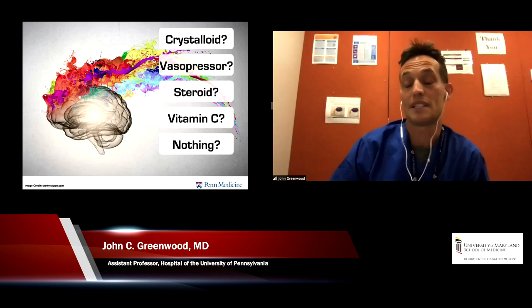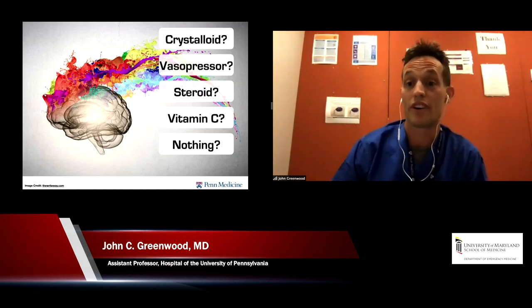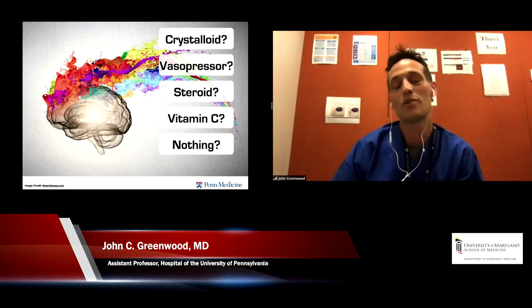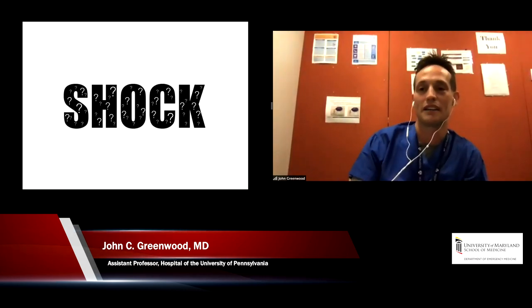Are we going to give more fluids? He's gotten about 750 cc so far. Are we going to add a vasopressor before that 30 cc per kilo bolus? Does he need a steroid or vitamin C? Or are we going to do nothing because we don't even believe that lactate — which we're going to talk about later today.